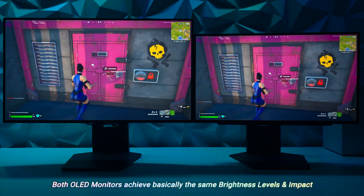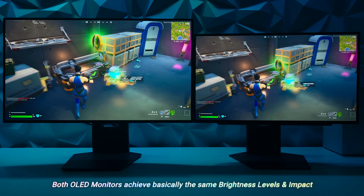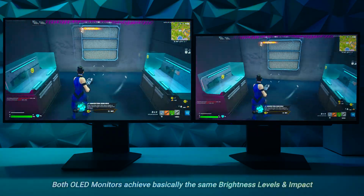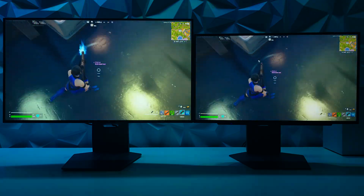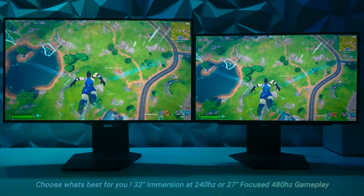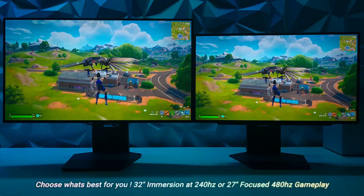The reason for this video is to showcase that no matter which version you decide to get — 32 or 27 — you're getting the exact same brightness impact experience offered on both monitors. I do have other versus videos of different HDR scenes and gameplay; this is just a Fortnite one.